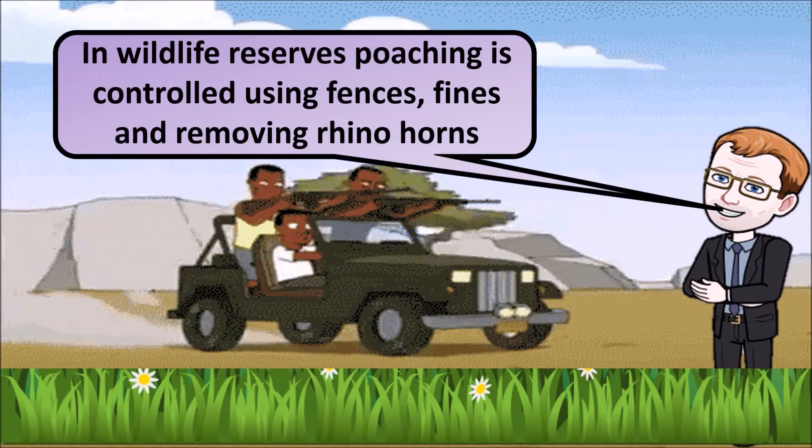In wildlife reserves, poaching is controlled using fences, rangers, and by doing things like removing rhino horns.